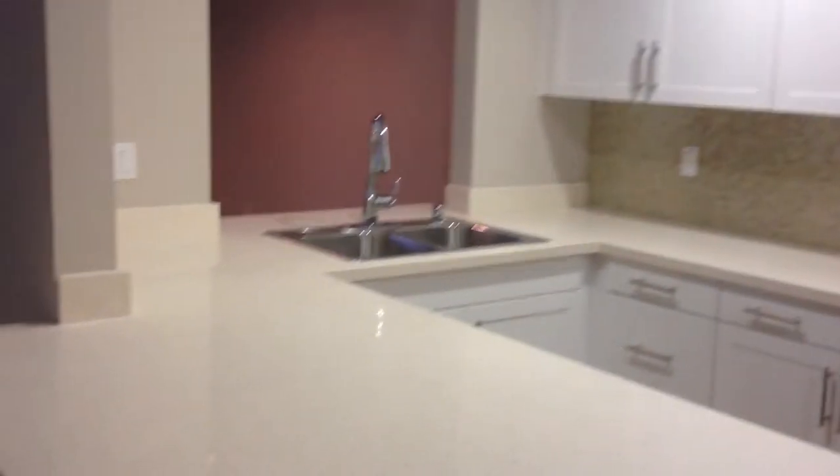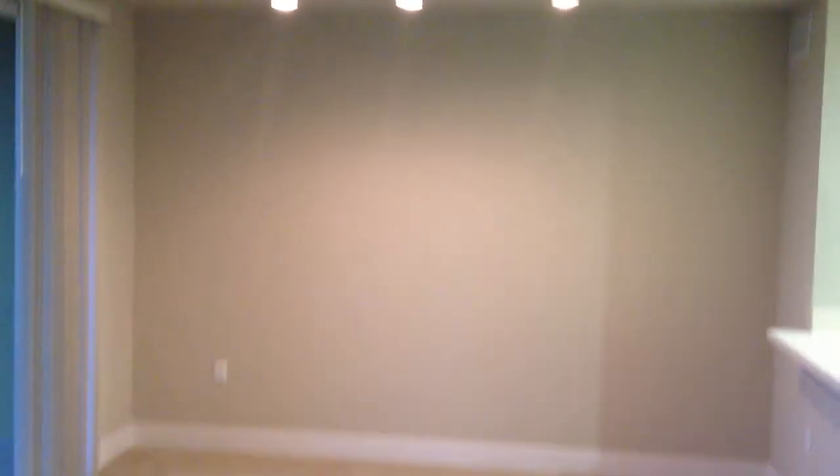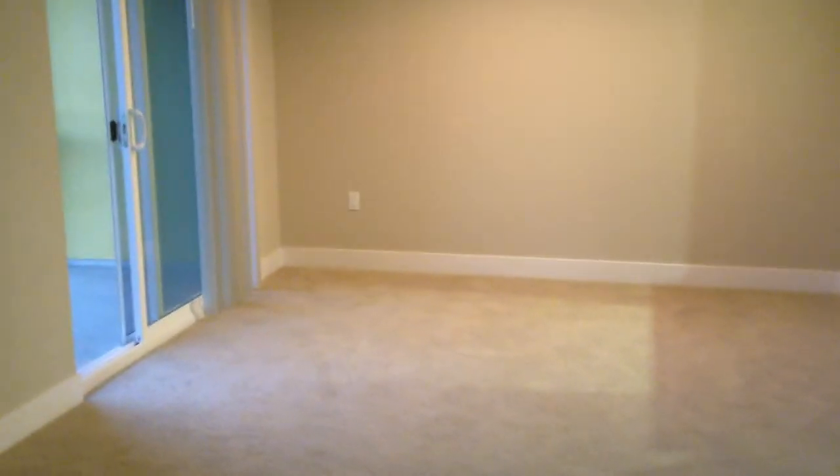The nice thing about this kitchen is that it's an open kitchen, so if you love to host, you can definitely entertain your guests from the kitchen. Now as we continue through, we have our dining room area, where we have our stainless steel tracking lights. This is the designated dining space.